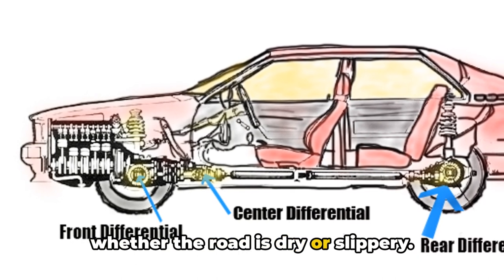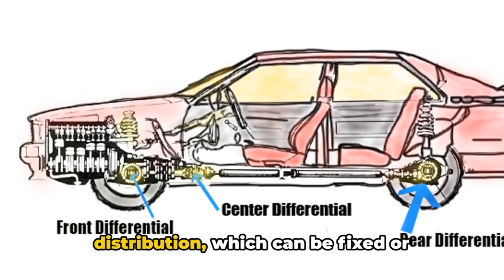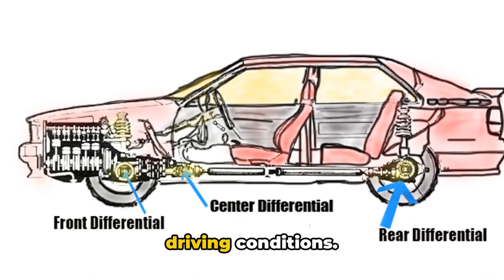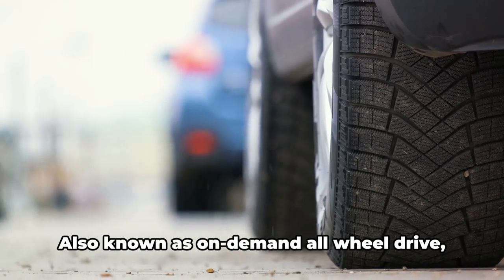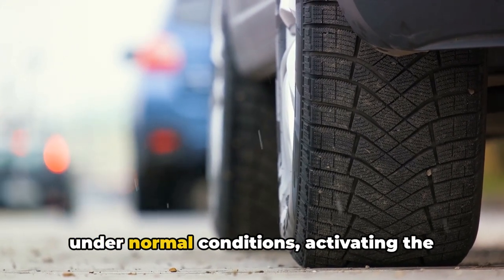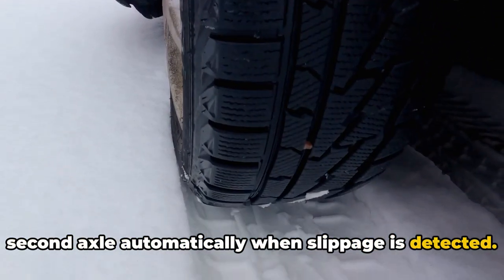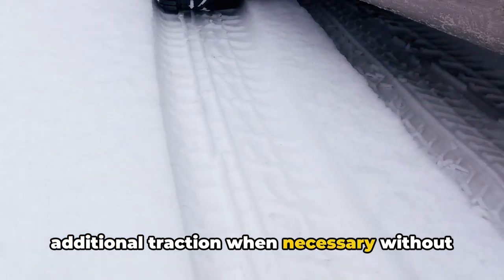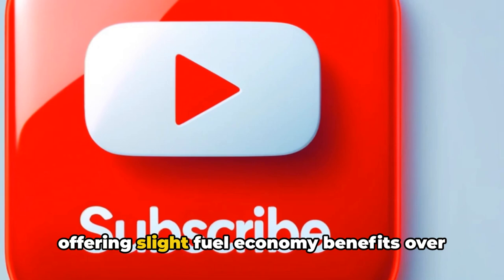Full-time all-wheel drive continuously powers all four wheels whether the road is dry or slippery. These systems often have a center differential to balance torque distribution, which can be fixed or variable depending on the model and driving conditions. Full-time with automatic engagement — also known as on-demand all-wheel drive — primarily powers one axle under normal conditions, activating the second axle automatically when slippage is detected. This setup provides additional traction when necessary without constantly engaging all four wheels, offering slight fuel economy benefits over full-time systems.